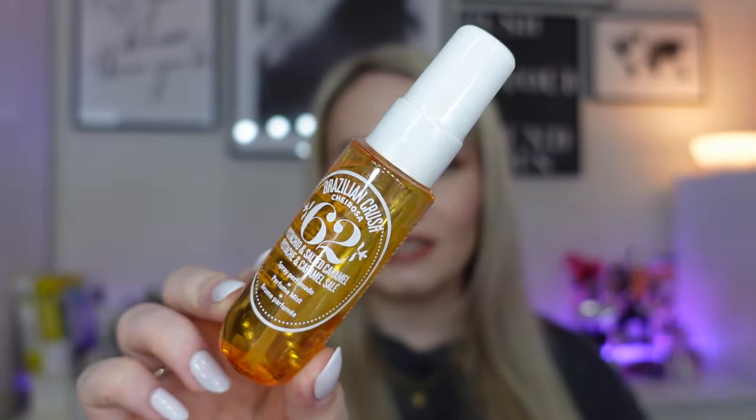The next product is from Sol de Janeiro — it's the Brazilian Crush 62 Perfume Mist. I do already have one of these and it smells so nice. Although it's called a Perfume Mist, I still use it like a body spray. It's one of my favourite scents — it smells just like the bum bum cream, it is gorgeous. I've even just picked up the Foot Fetish Care Set recently. That is 30ml.